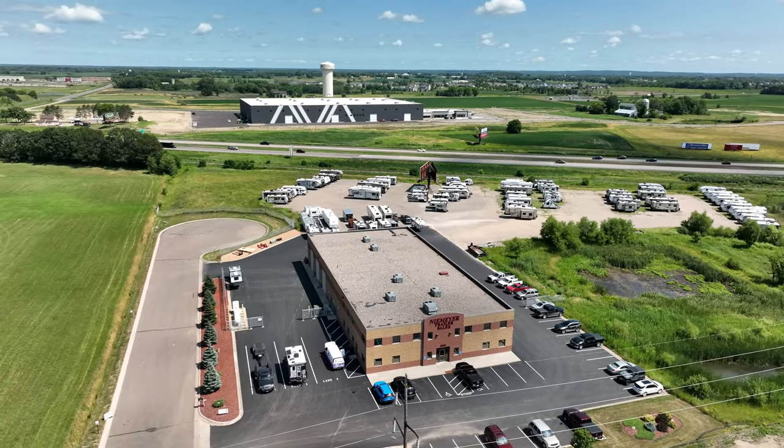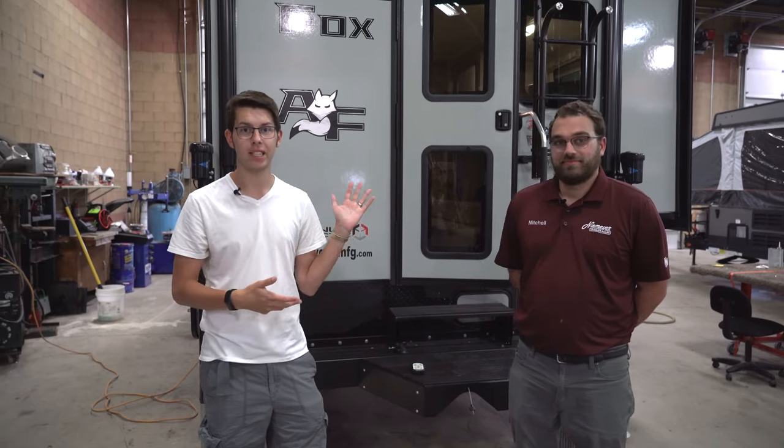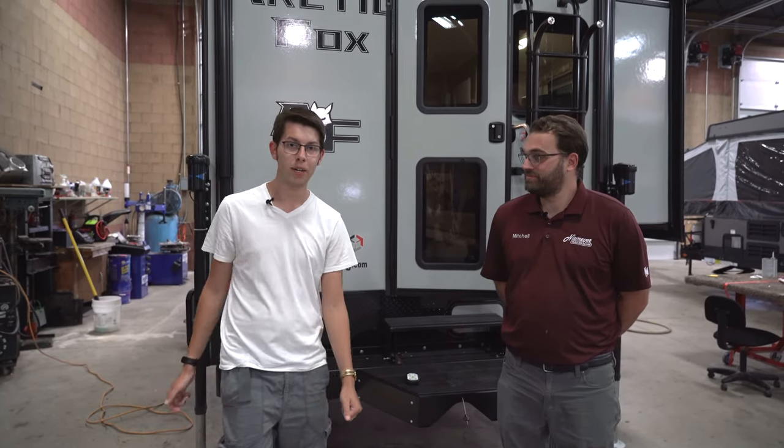Hey guys, today we're at Niemeyer's Trailer Sales in Albertville, Minnesota, and we're going to be checking out the Arctic Fox 990 truck camper. We have Mitch here with us — he's going to be giving us a walkthrough showing us all the features of this unit, so we'll start on the outside and head in a bit.